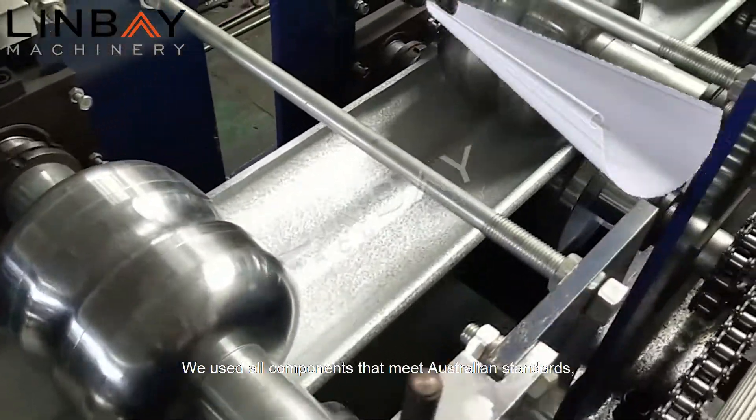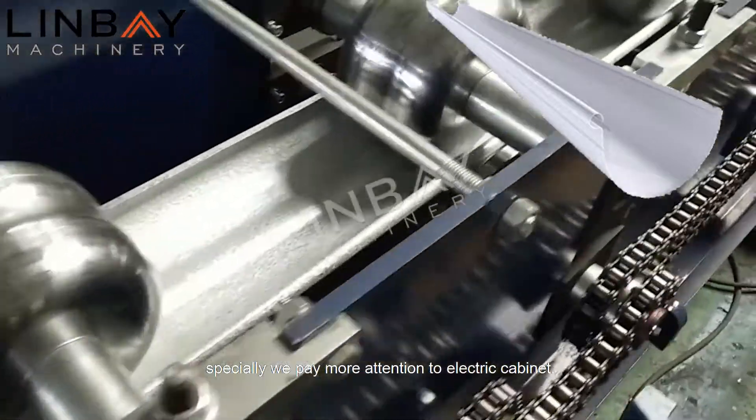This gutter roll forming machine was exported to Australia in 2016. We used all components that meet Australian standards, and we paid special attention to the electric cabin.